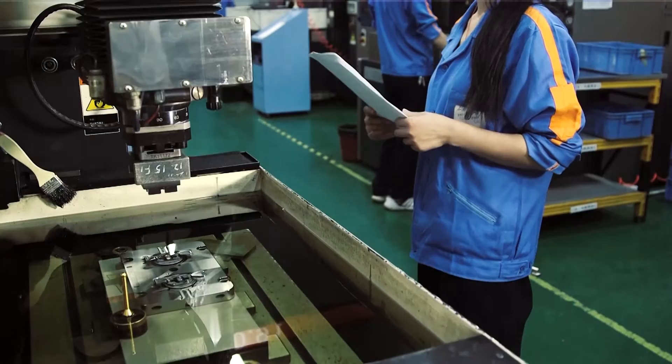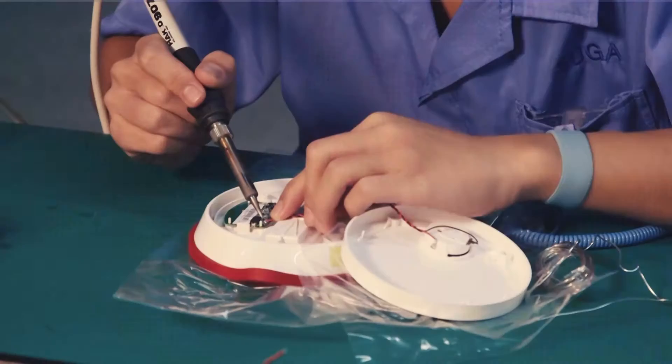We take the teams to China so that they can see what the manufacturing process is going to be like once their product is ready to ship.